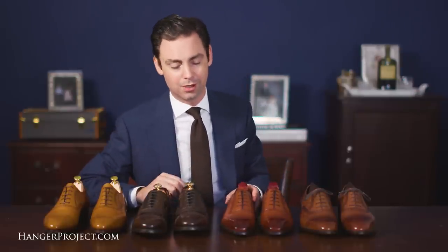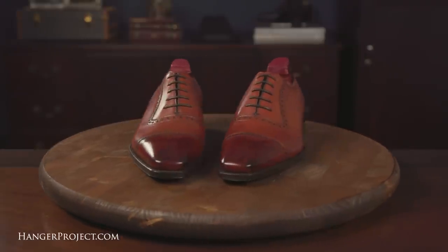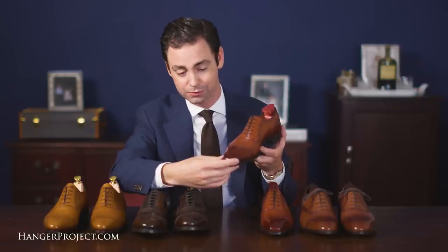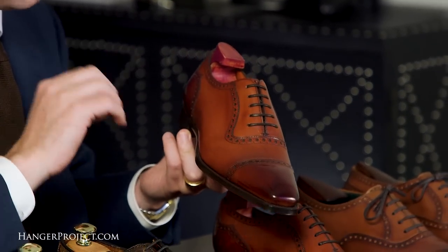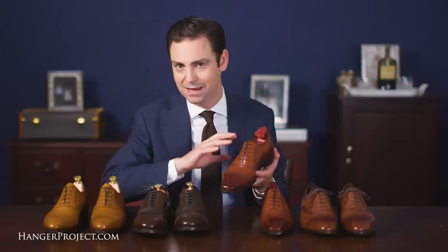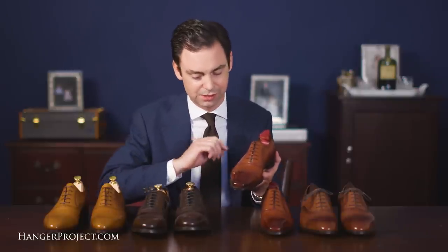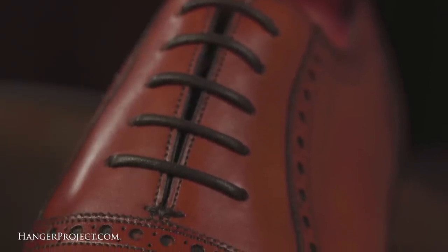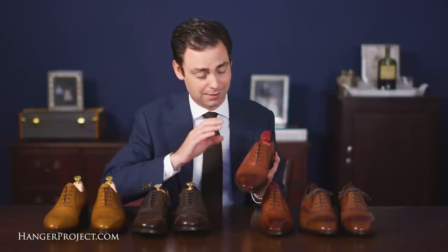Now we're moving on to an English shoemaker — Gaziano and Girling — really well known for their updated English aesthetic. Once you move to the Gazianos, you get a slightly more fashion-forward shoe than the Carminas or Allen Edmonds. You have their updated English aesthetic with a square toe; it's slightly more narrow and not as round. This is an Oxford just like all these shoes, but it's also an Adelaide, which refers to the separate pattern piece of the facings of the laces set underneath the quarters. So this is a cap toe Adelaide semi-brogue.